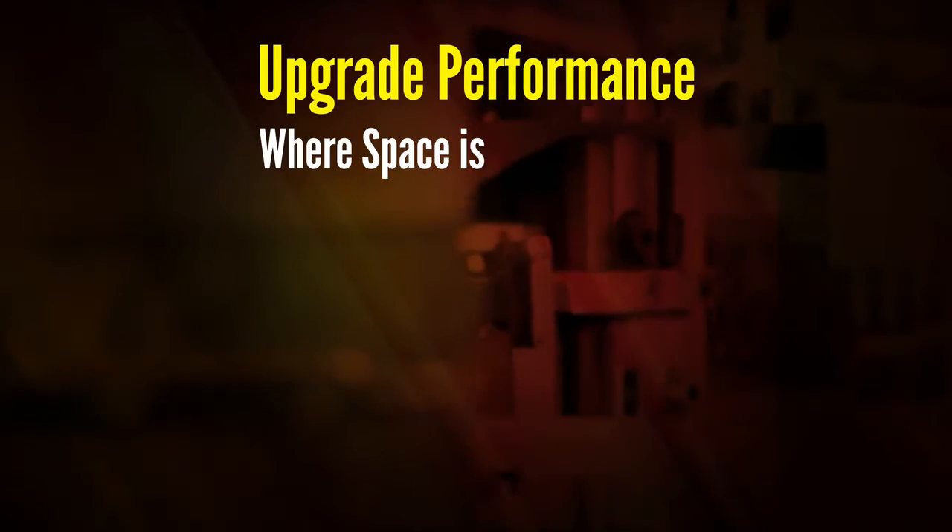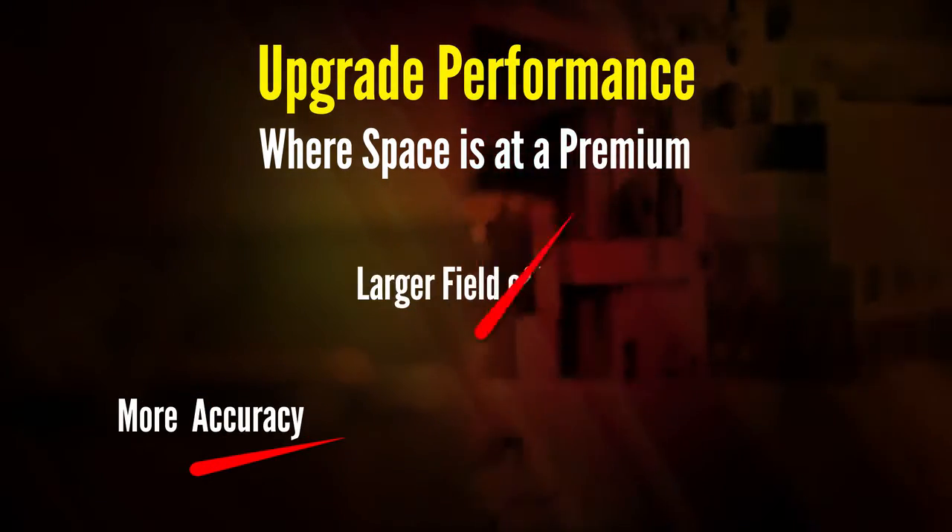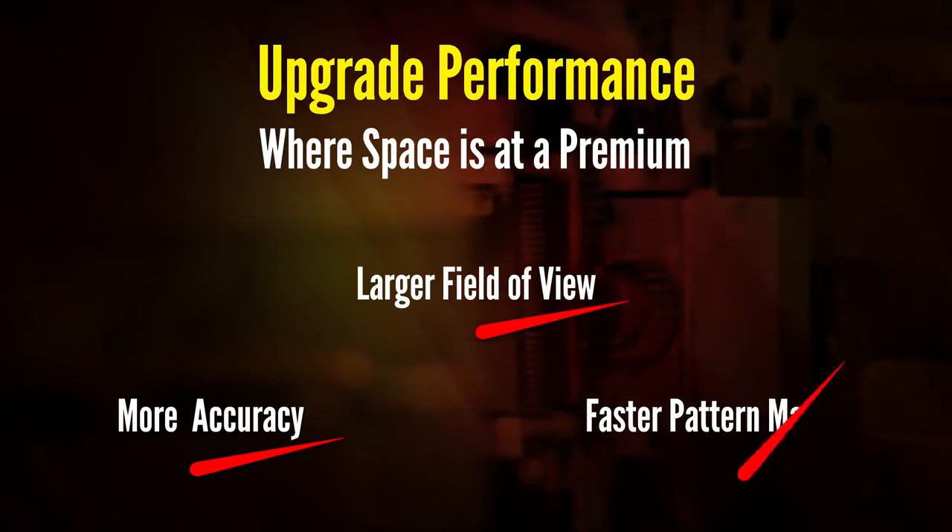Because the 8405 has the same compact form factor as the existing Insight Micro Series Vision Systems, it's a great choice for upgrading performance in applications where mounting space is at a premium, where they need more accuracy, or larger field of view, faster pattern matching, or all three.